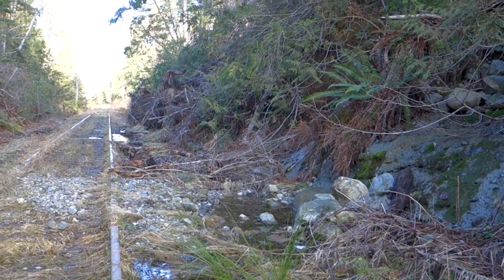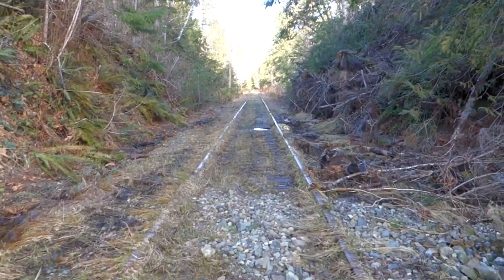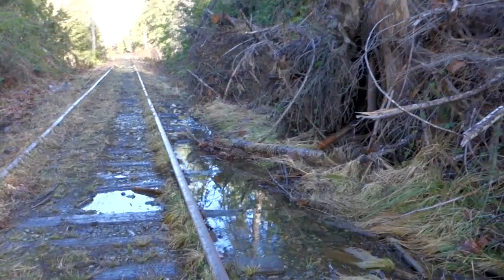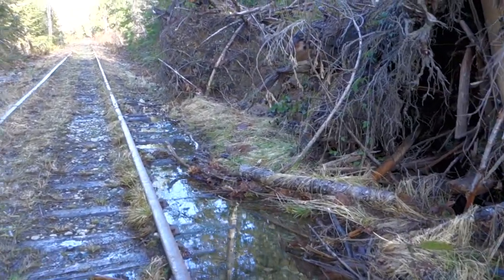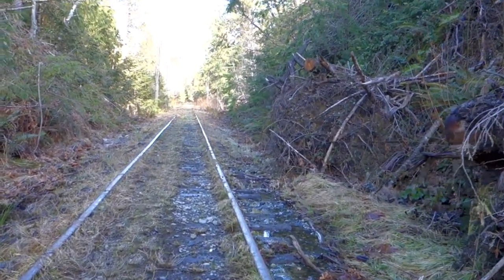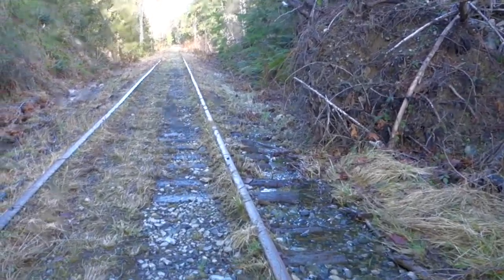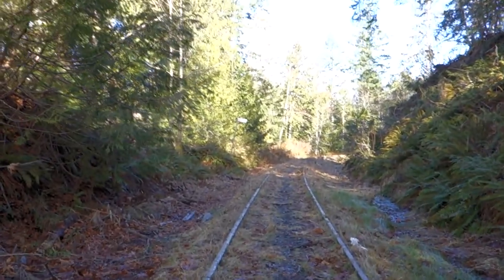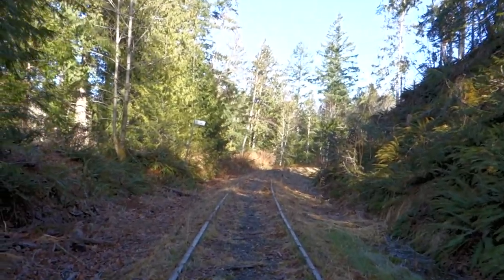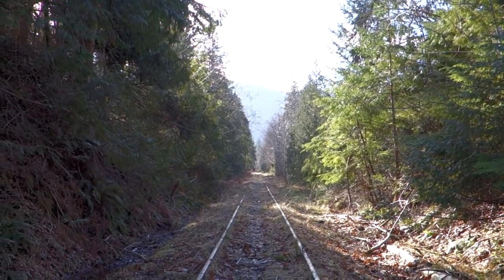There's a lot of standing water here. It's the little E&N Creek. Mile 11 - which means we're starting the nice curve. Looking behind me, the long straightaway.